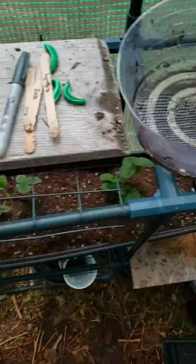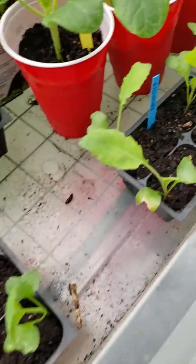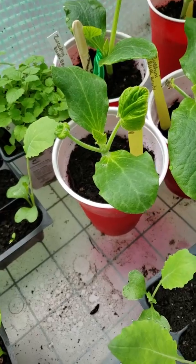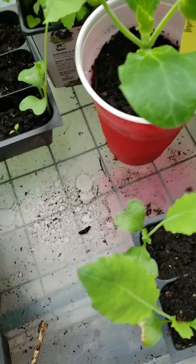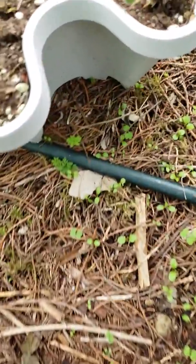Everything looks great — it's even going over the lid, look how cool that is! Everything in here is nice and happy. The two kidney beans have three leaves now; I really gotta figure out where to put them soon. Strawberries are all doing great.